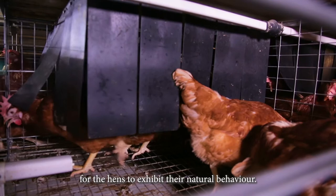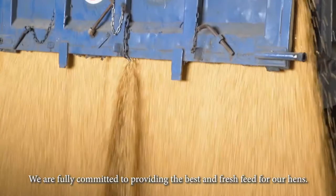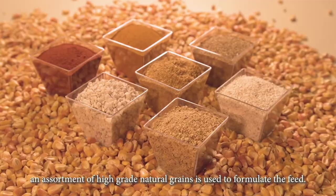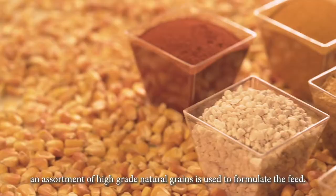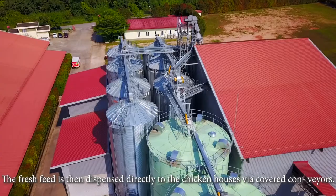We are fully committed to providing the best and fresh feed for our hens. Prepared from our very own feed mill, an assortment of high-grade natural grains is used to formulate the feed. The fresh feed is then dispensed directly to the chicken houses via covered conveyors.